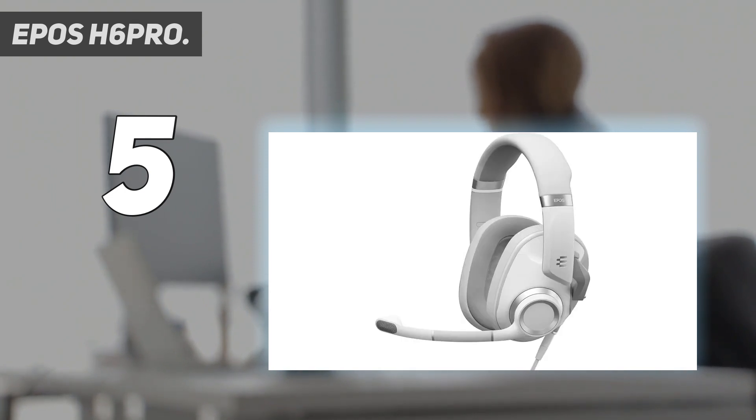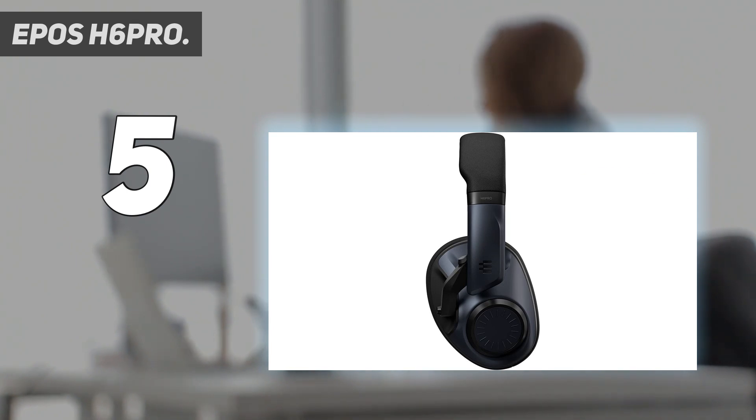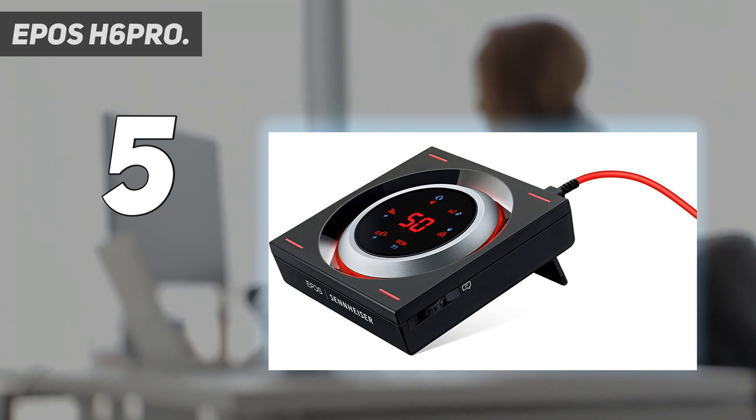I've had experience with both open-back and closed-back designs, and essentially, if you desire noise isolation you'll want the closed-back H6 Pro headset. If that's not important, then it's the open-back H6 Pro headset that will be the better choice for a superior gaming soundstage.